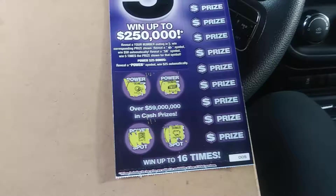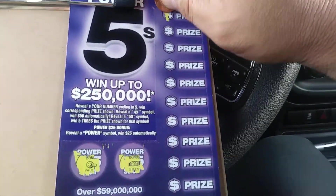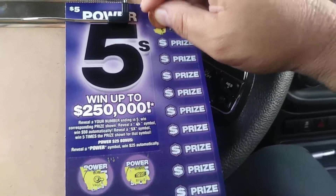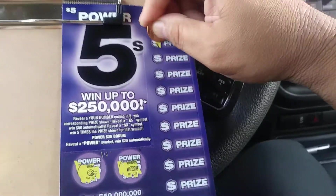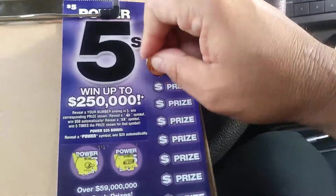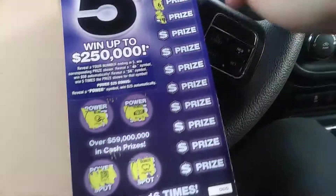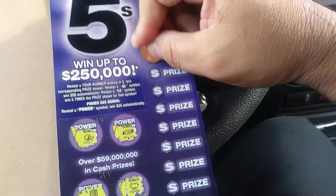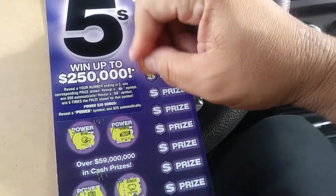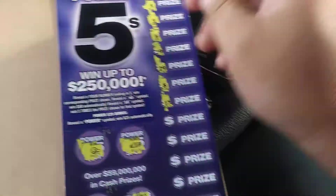We got a winner! We start off with a 5, a 3, a 6, a 19. Come on, get up there — there we go. 29, 8, 17. Jesus Christ.